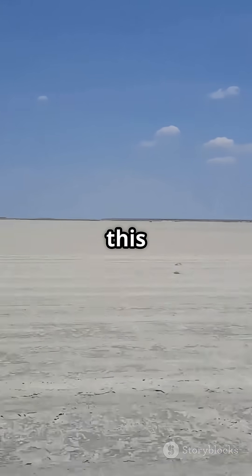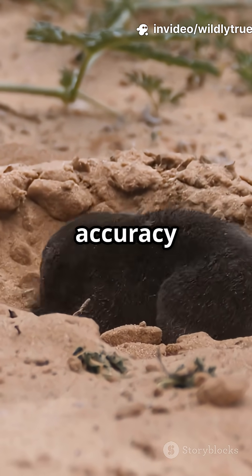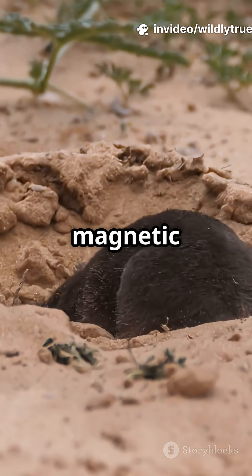And get this — European moles, living in total darkness, dig their tunnels with impressive accuracy, always aligned with magnetic north.